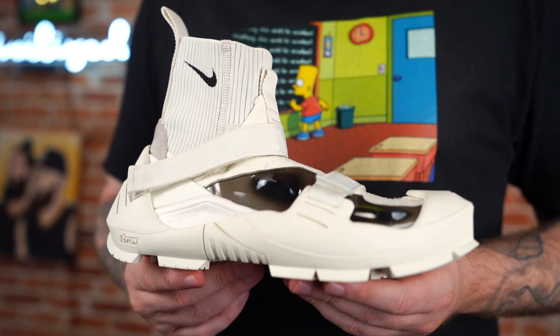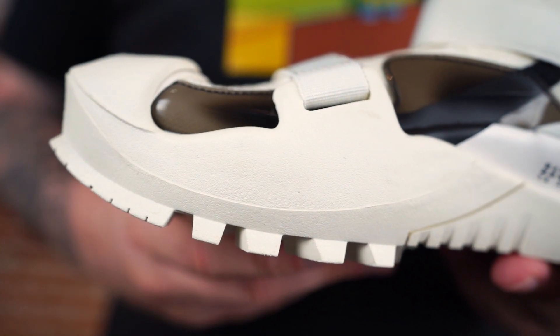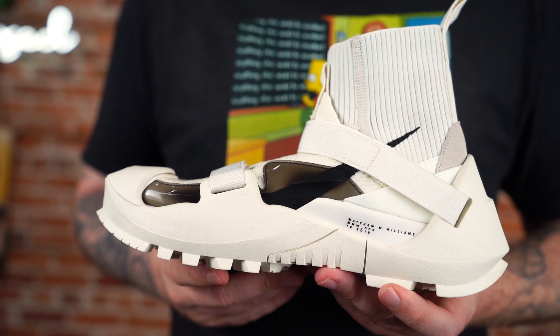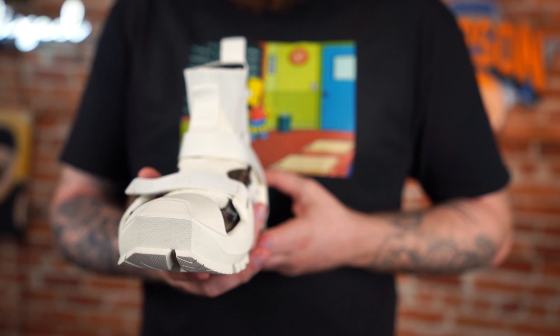If you have a pair or you're rocking a pair of these, tag me on Twitter or Instagram at MrFoamerSimpson. Let me see how you pull these off, let me see what the drip looks like, let me see how you get saucy in these — I don't think I could ever.